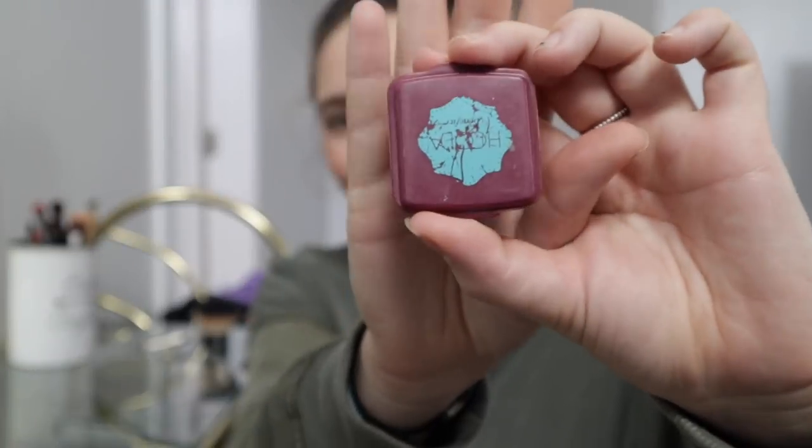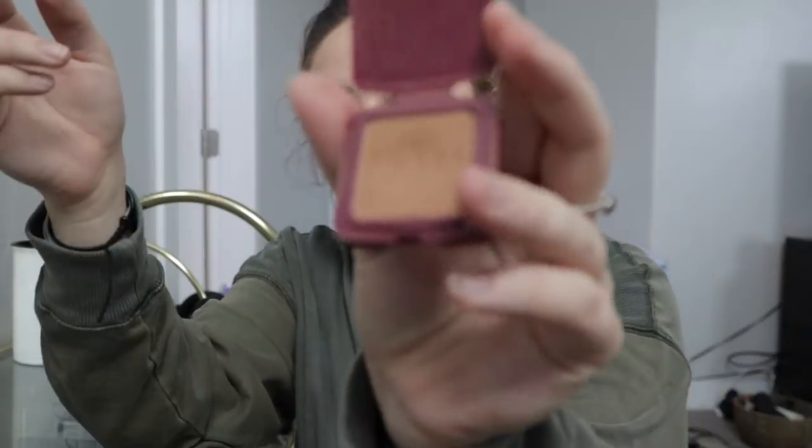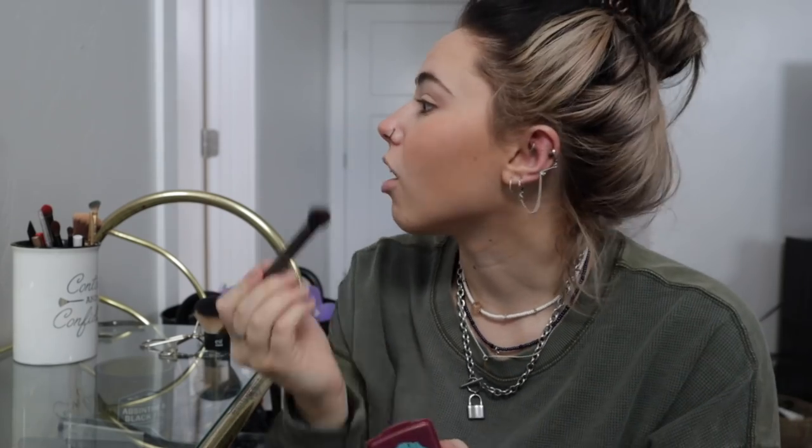Next up we're doing eyeshadow. I actually use this bronzer as an eyeshadow because it's just the perfect nude color. Any nude eyeshadow will get the vibes — just all over the eye. I don't wear highlighter that often, but sometimes I want a little pizzazz, so we'll go ahead and add just the slightest bit.